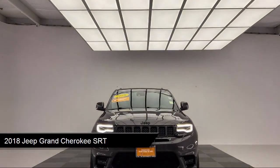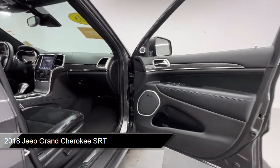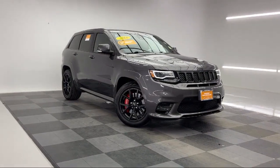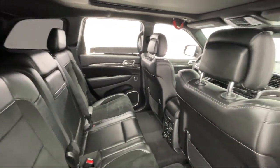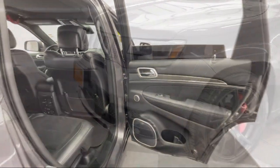It comes equipped with automatic parking, smart device integration, premium synthetic seats, navigation, seat memory, leather steering wheel with auto tilt-away, lane departure warning, auto dimming rear view mirror, auxiliary audio input, and MP3 player, and has less than 55,000 miles on the odometer.